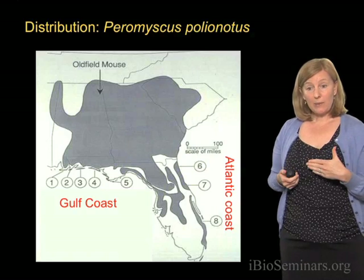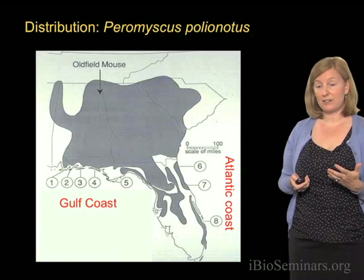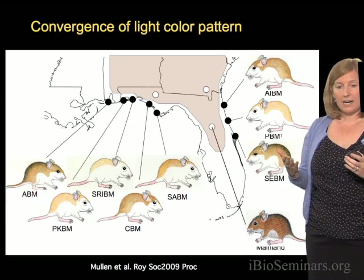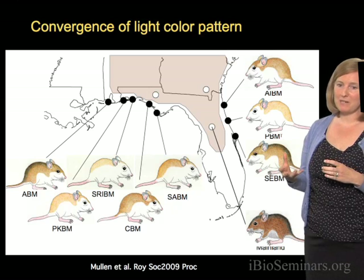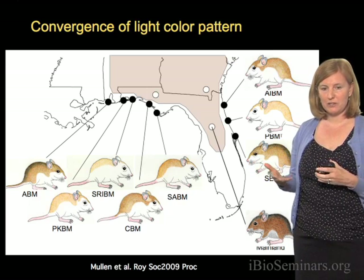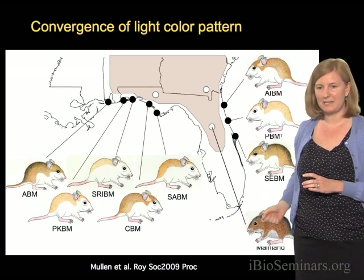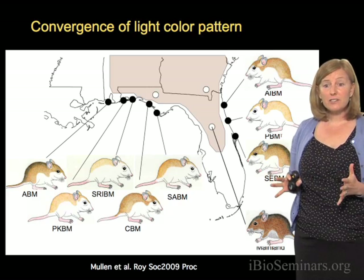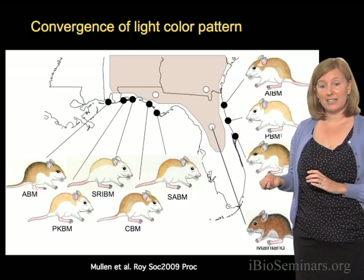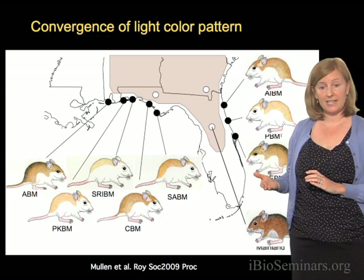When we go out and catch these mice and record their color differences, we find some very striking patterns. Here I'm showing you cartoons that represent the different subspecies of beach mice. Each one of these cartoons shows the typical color of a beach mouse from each of these populations, compared to a mainland mouse. The first thing you may notice is that all the beach mice are much lighter in color compared to the mainland mouse.